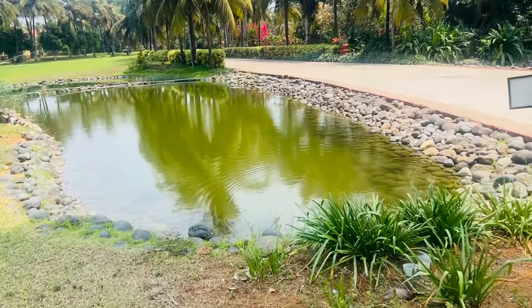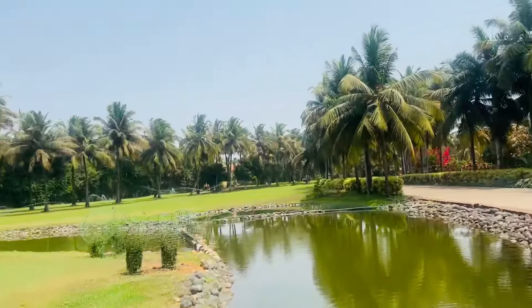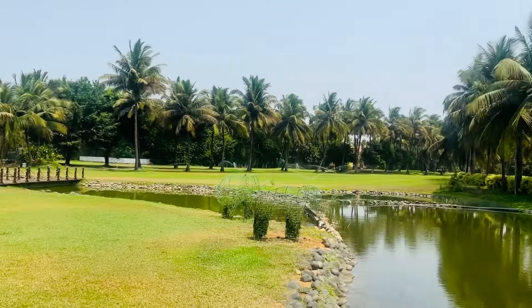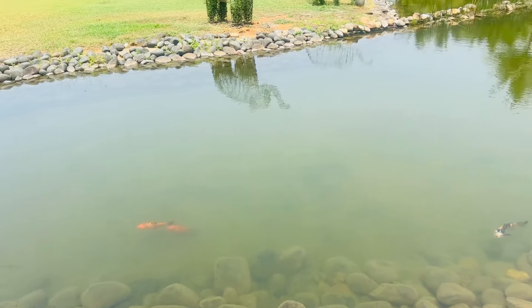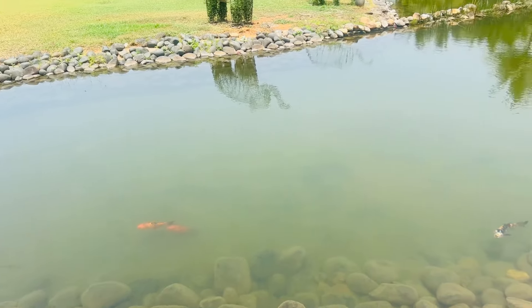This is the front side area. This is the green area. This is the fish pond. This is the fountain area. This is the top side area with the fish pond.